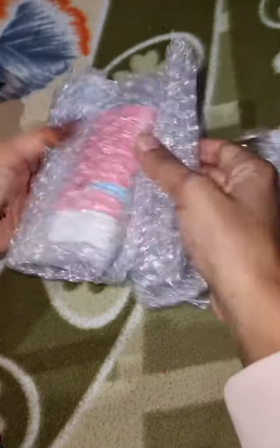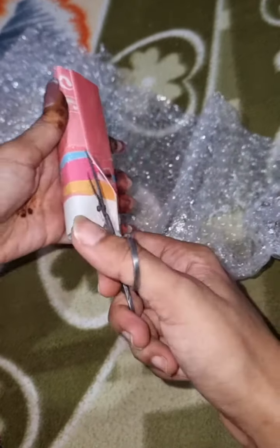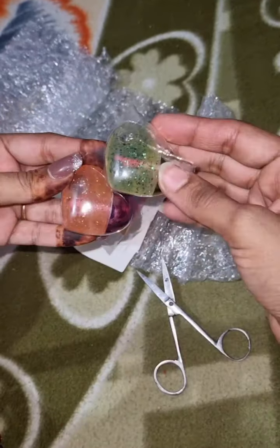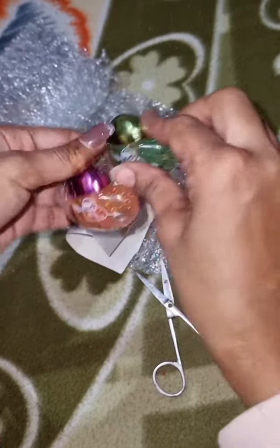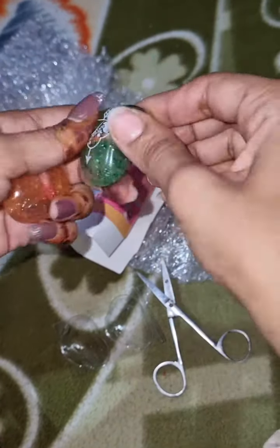So guys, today I reviewed this product. I had a lot of obsession and watched a lot of videos, and then finally I ordered it. I got it for 168 rupees — I got a lot of cute lip gloss which I purchased from Misho.